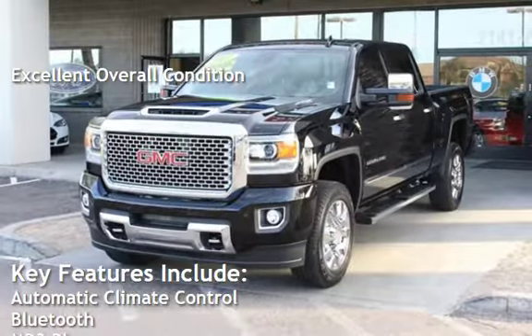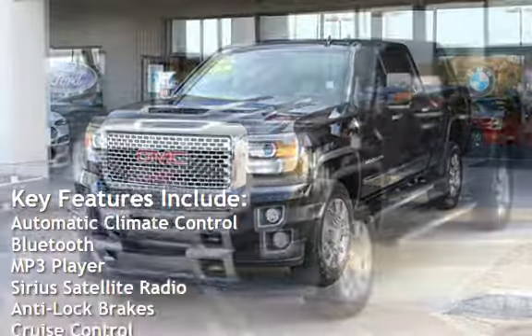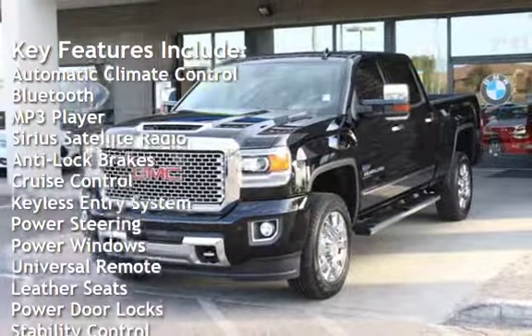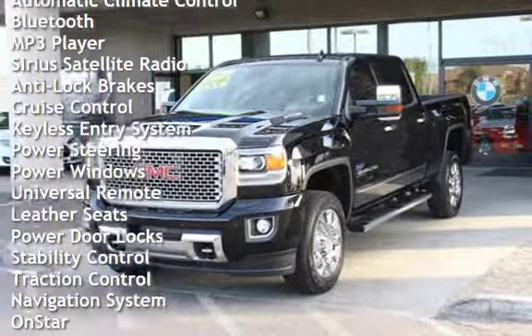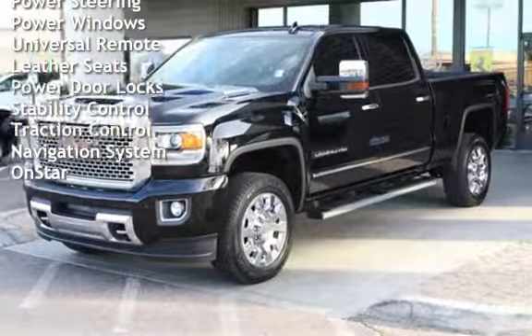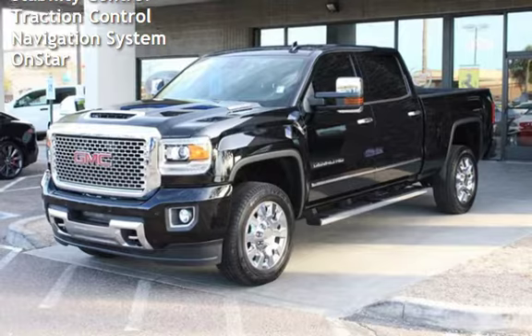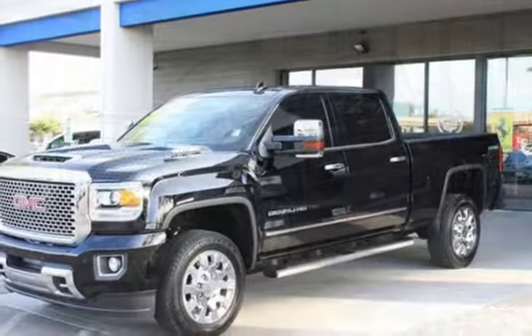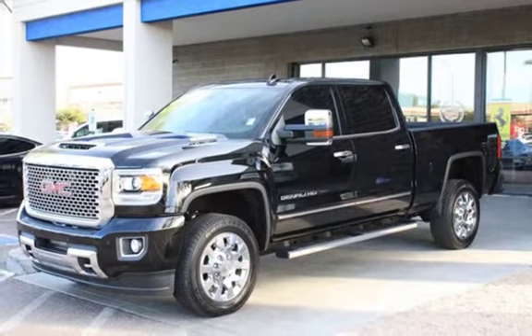Key features include automatic climate control, Bluetooth, MP3 player, Sirius satellite radio, anti-lock brakes, cruise control, keyless entry, power steering, power windows, universal remote, leather seats, power door locks, stability control, traction control, navigation system, and OnStar.